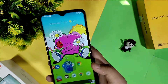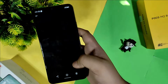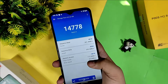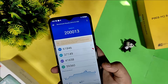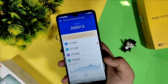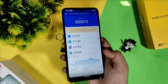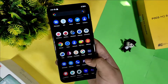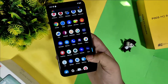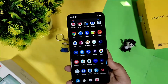Now for benchmarks — I ran the storage test in AnTuTu and got 14,778, and in the AnTuTu benchmark I got 2013. The CPU throttle is about 97% of its maximum performance. Running benchmarks doesn't always reflect the real-world performance of a smartphone.